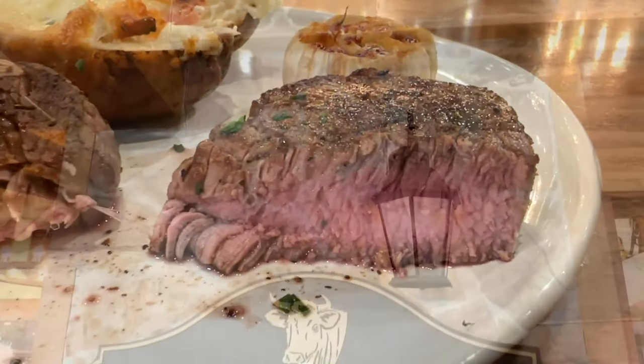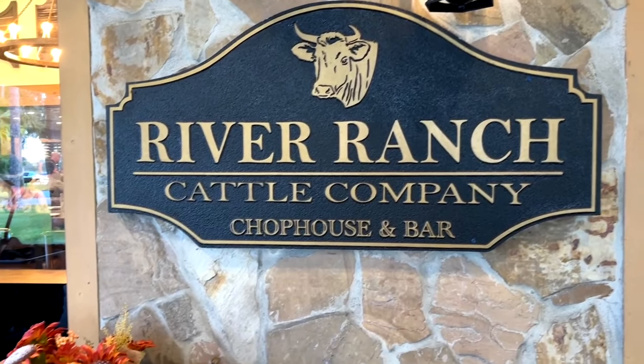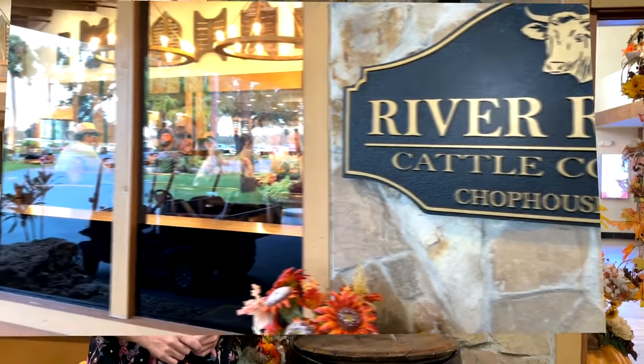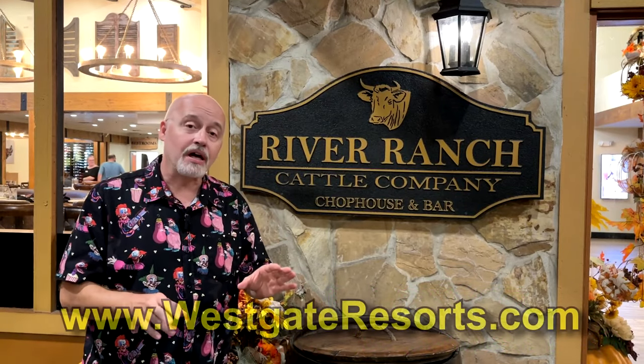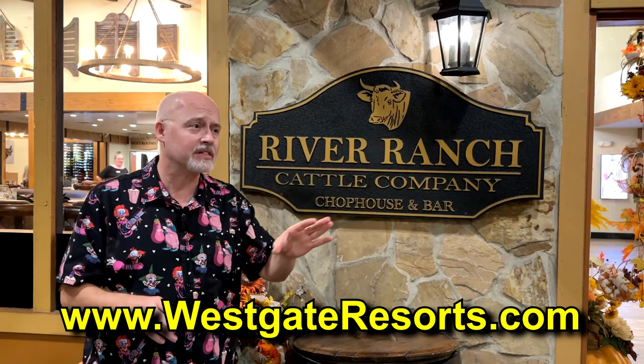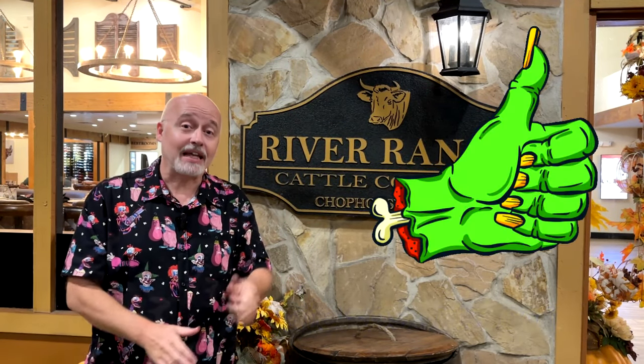So there you go — River Ranch Cattle Company Chop House and Bar at the Westgate River Ranch Resort and Rodeo. That is a look at the dining experience here. You can check them out online — check out their website. They've got all sorts of things going on all the time, including camping, RV stuff, and the Haunting of River Ranch. I hope you've enjoyed watching this video. If you have, click that like button, and while you're at it click follow or subscribe and you'll be notified when I upload new videos. Thanks again for watching — we'll see you next time.